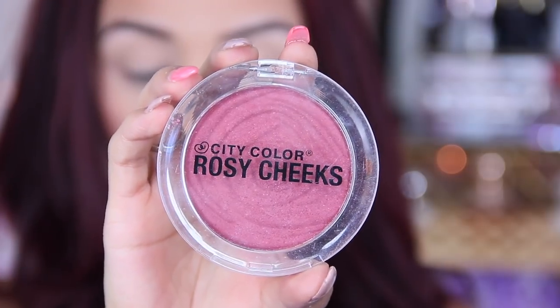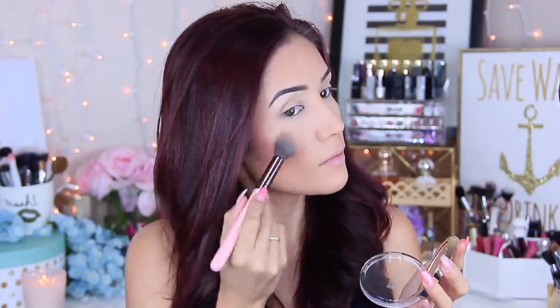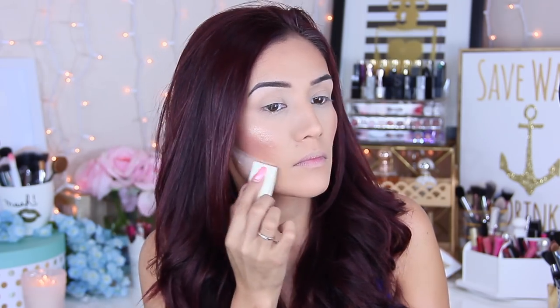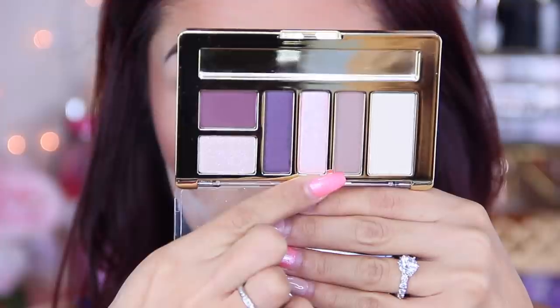For cheeks, I'm going to go in with the City Color blush — these blushes are very pigmented, so be careful. Then to highlight, I'm going to go in with the Milani highlighter. This was my first time using it and I was really impressed. If you guys see this at the drugstore, it's definitely worth picking up. It ranges between $10 and $12, very affordable, and if you want that lit-to-the-goddess kind of look, there it is.